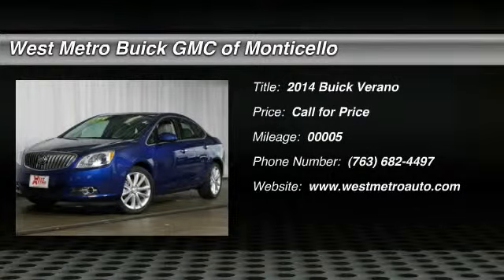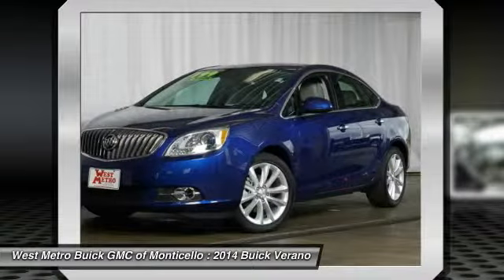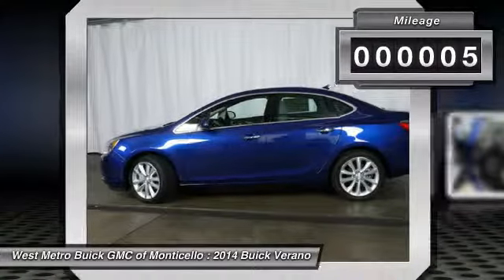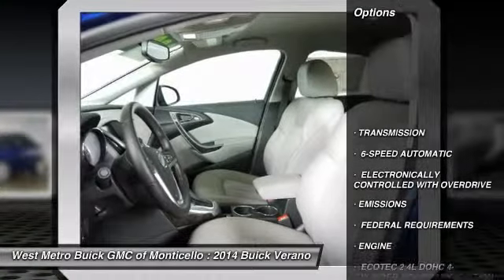The 2014 Buick Verano. The Buick Verano is a compact car built on the Delta II platform, designed and built from the ground up with the idea of it being a Buick. This vehicle has less than 100 miles. Here are some of this vehicle's great options.